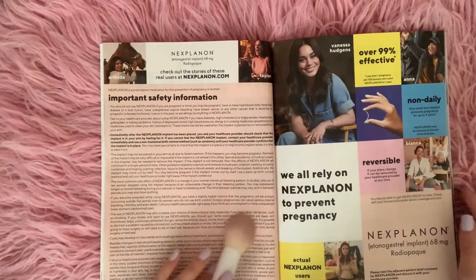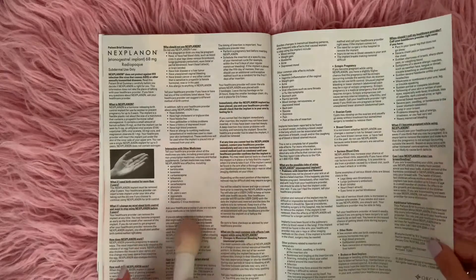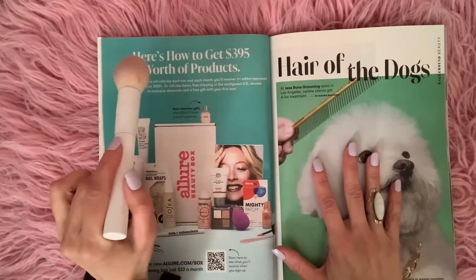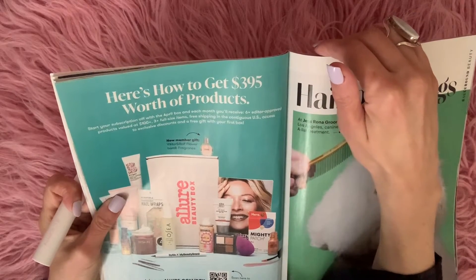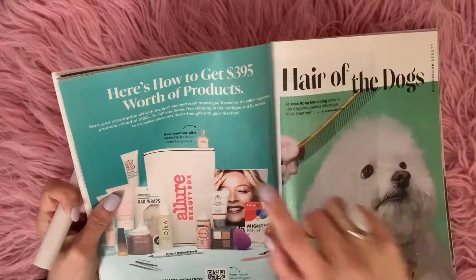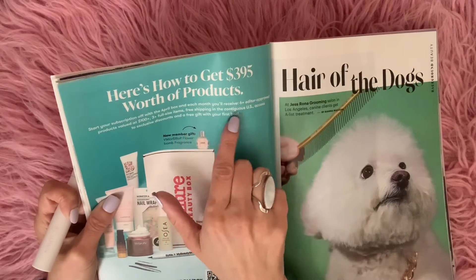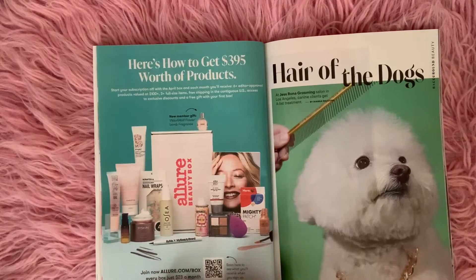And here we have an ad for some kind of medication, and some information on the medication so you can read all of the things about it and what it does. And here's how to get $395 worth of products — that sounds like a good deal. Start your subscription off with the April box, and each month you'll receive 6+ editor-approved products valued at $100, 3+ full-size items, free shipping in the contiguous U.S., access to exclusive discounts, and a free gift with your first box. You can try that out — just join allure.com/box.